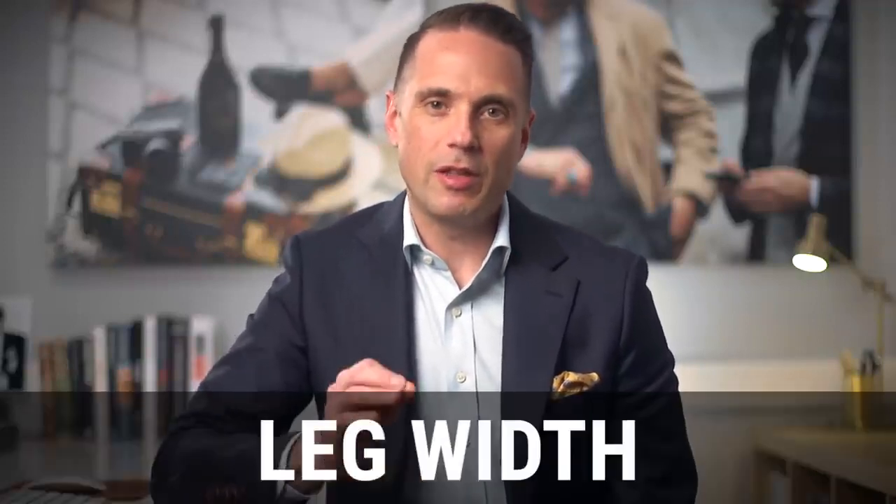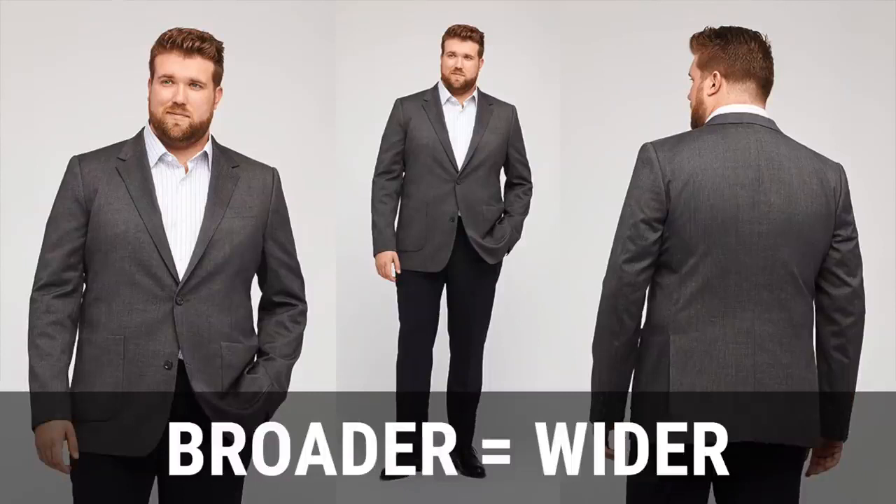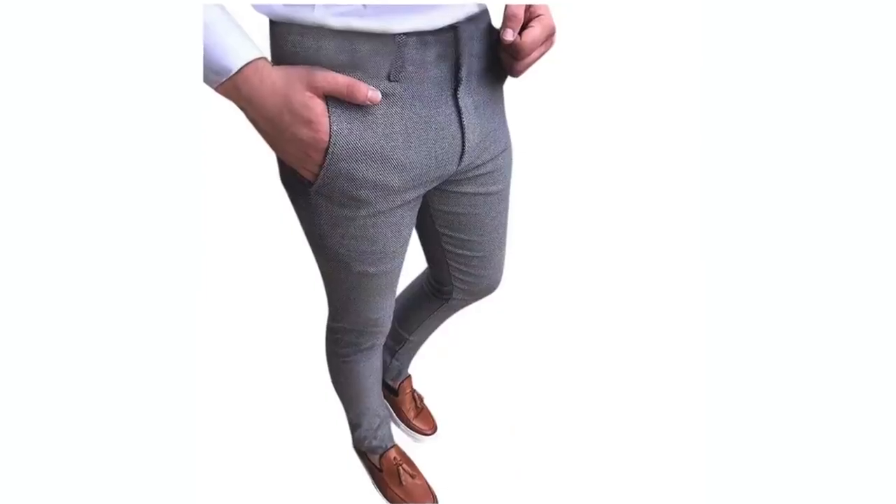Once you've decided on the pant length you prefer, the final consideration with pants is the width of the leg. The name of the game is to have everything look proportional so the outfit as a whole looks cohesive. It's especially important to pay attention to your body type. If you're taller and slimmer, your pant leg can be narrower. If you have broader shoulders or you're a broader guy in general, the pant leg needs to be wider to look correct. It's trendy right now to have a slim pant leg, but always remember that what's most important is that you dress your body and stay true to that.